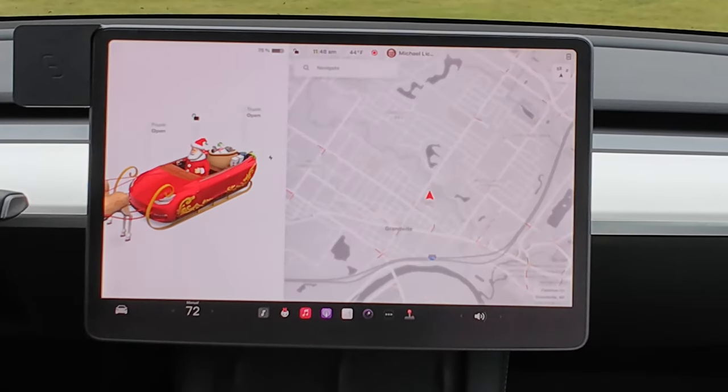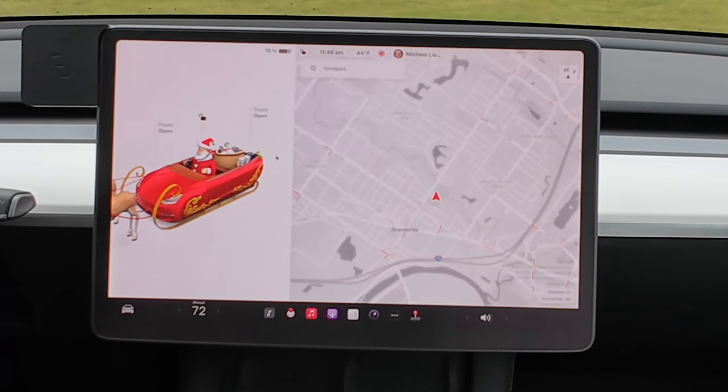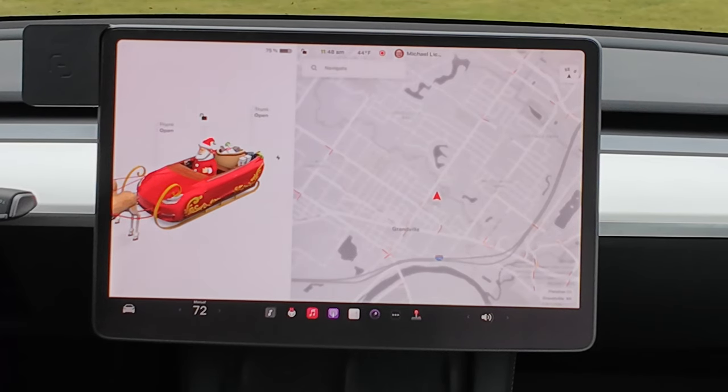The next one is automatic 911 calls. The vehicle will call 911 if an accident triggers the airbags. It will give a countdown timer and you'll be allowed to cancel before the call is placed if you don't need it. Tesla has a big focus on safety, and this is another feature with that focus.